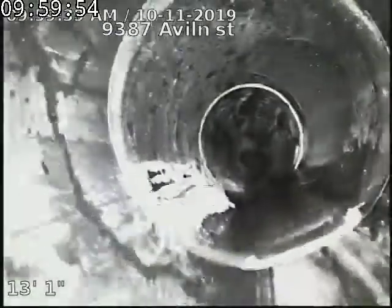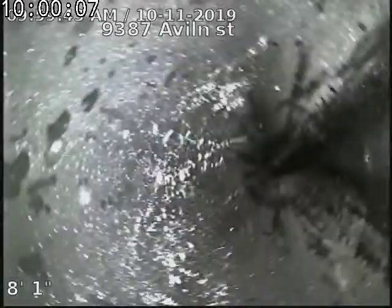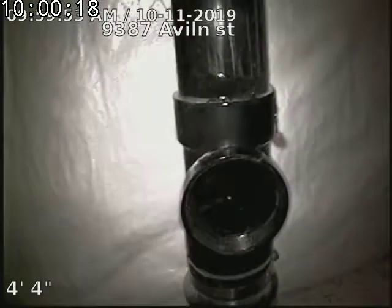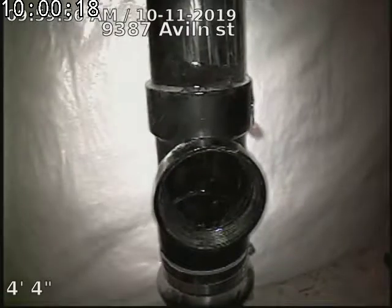9387 Avalon Street sewer line has been hydrojetted, tested, and inspected, and is flowing well after hydrojet. There was a lot of big rocks in the line prior to my arrival. So when we got here, we scoped it, seeing what we needed to do, hydrojetted it out, and now did a scope afterwards to show that it's clean.